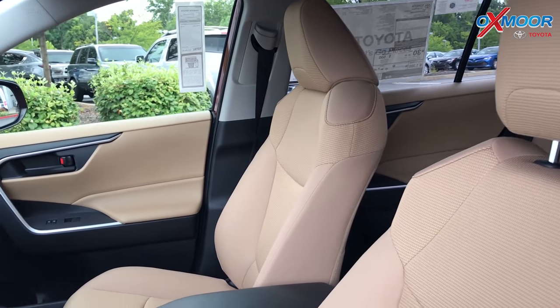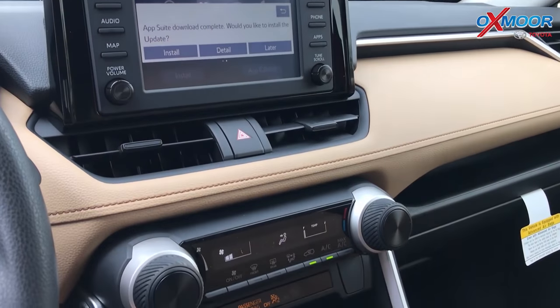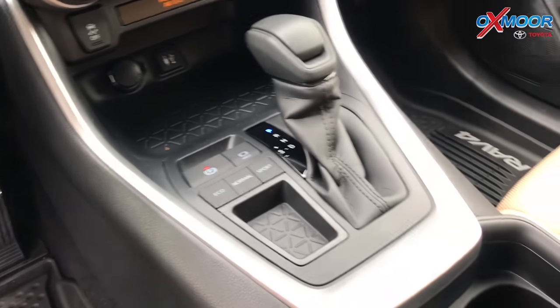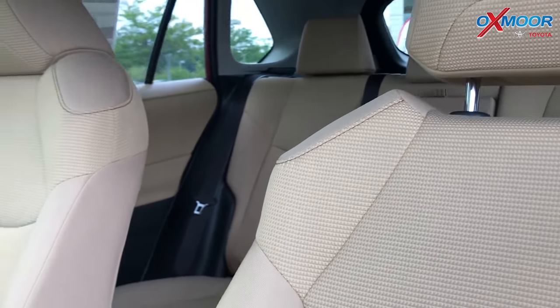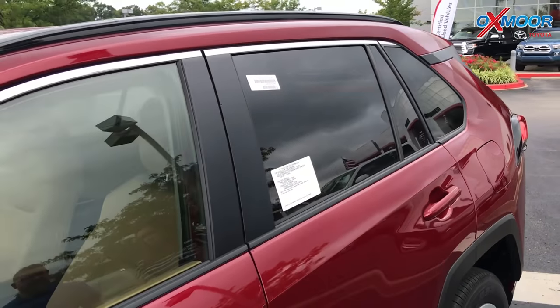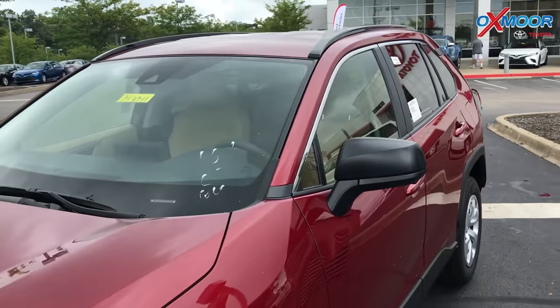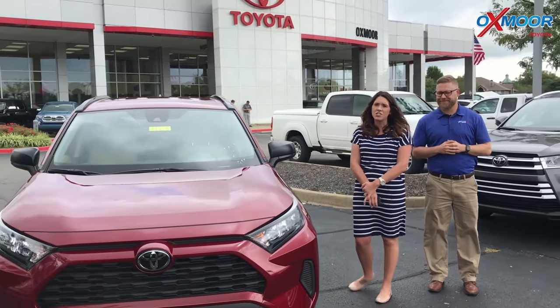The radio package includes Apple CarPlay if you have an iPhone, giving you Waze, navigation, music apps, and more. It also includes the Entune app suite with Scout GPS, so as long as you have a compatible smartphone, you can have GPS map navigation on your radio in any trim of the RAV4. That's what makes it exciting.